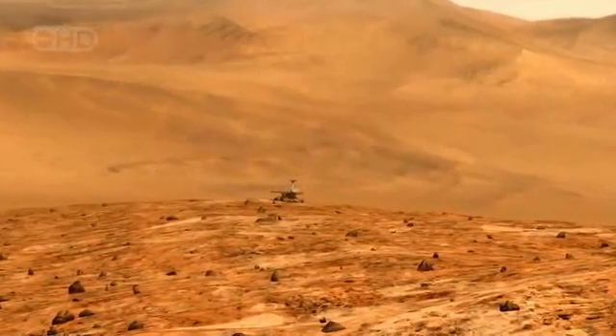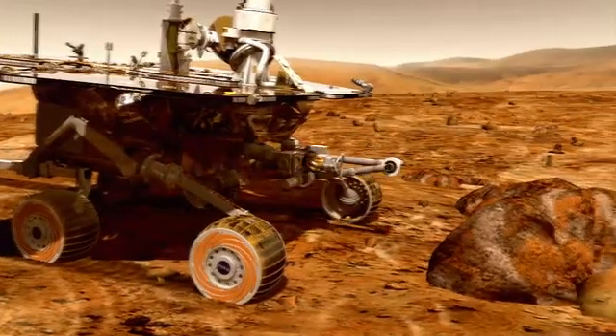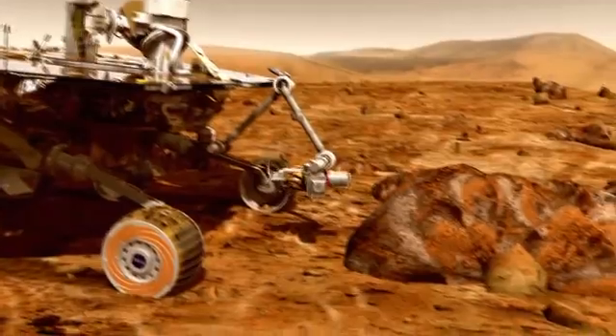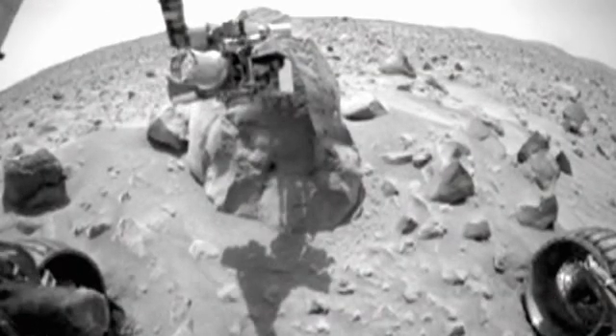Launched in 2003, two exploration rovers are sent to Mars: Spirit and its twin, Opportunity. Their objective is to characterize the climate and geology of the planet and hunt for evidence of the history of water on its surface. The lead scientific investigator of the mission is Cornell University professor Steve Squires.